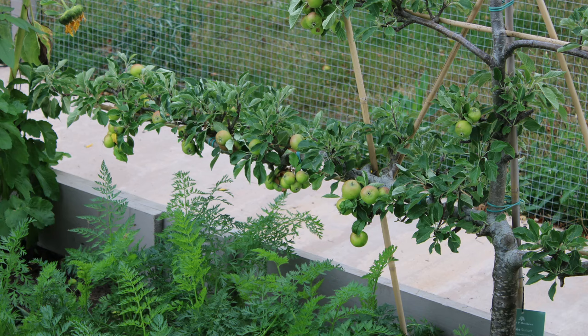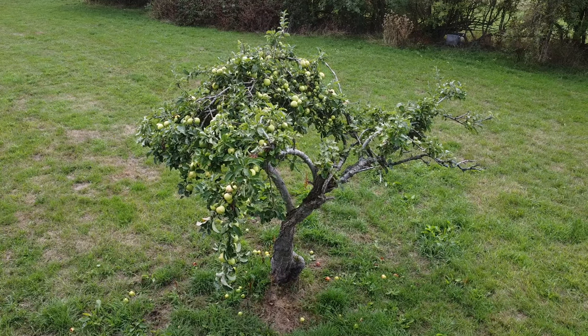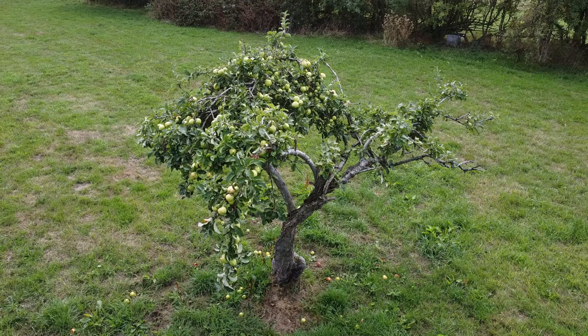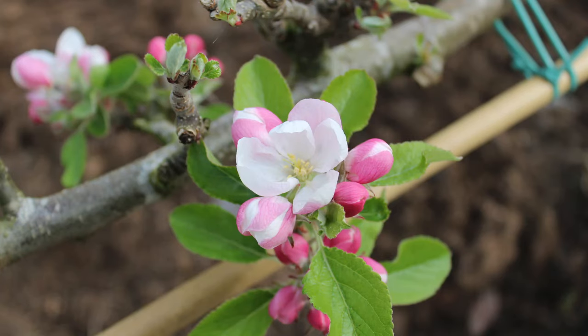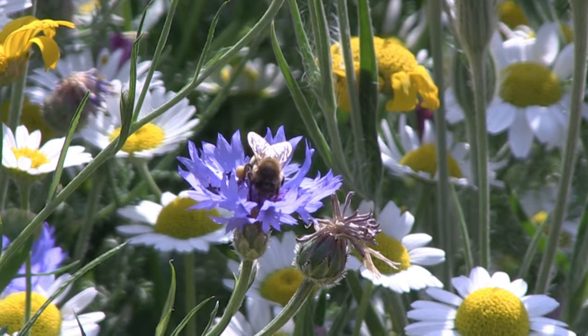It's important to bear in mind the age of the tree, because younger trees tend to drop more fruit. Then, as they establish and mature, there should be less fruit dropping because they're more established and generate more food. It can also occur if the weather has been bad, especially after flowering, or if there's been poor pollination of the fruit.